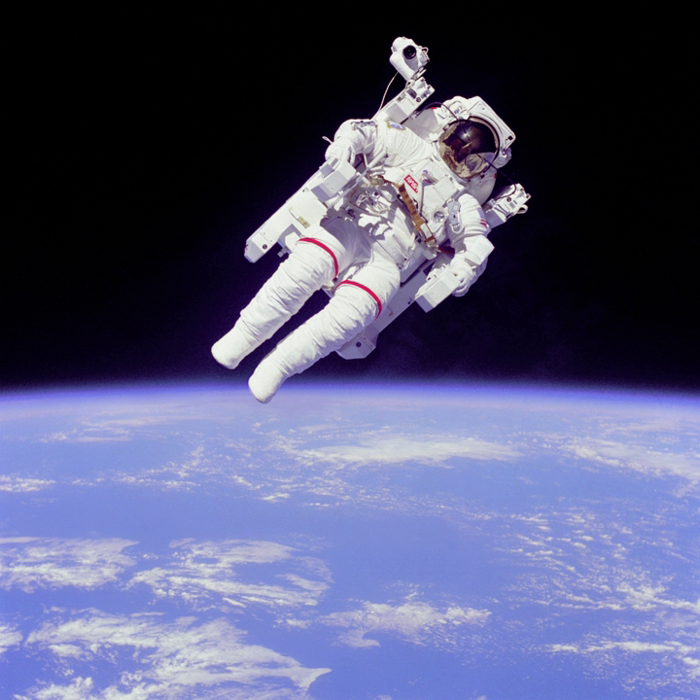Challenger completed 127 orbits and traveled 2.8 million miles. The mission insignia was designed by artist Robert McCall; the eleven stars in the blue field symbolize the mission's original designation as STS-11. The left panel shows the deployment of a satellite, and the right panel shows an astronaut using the MMU.